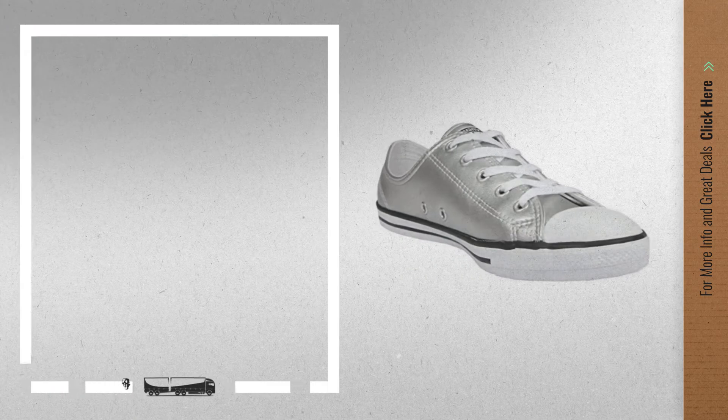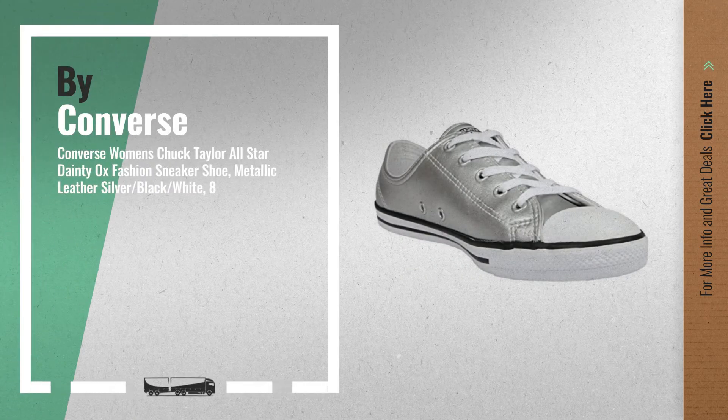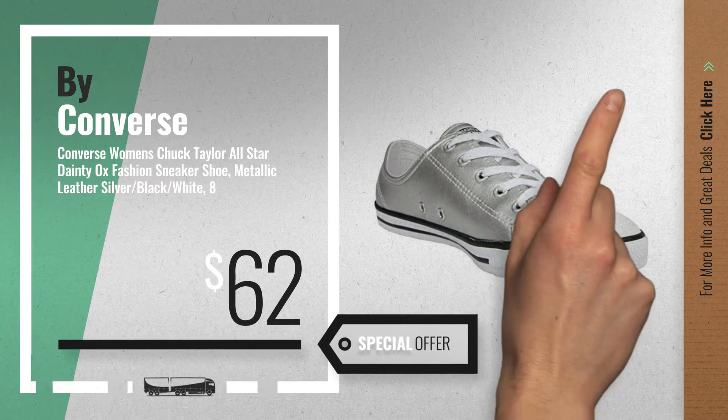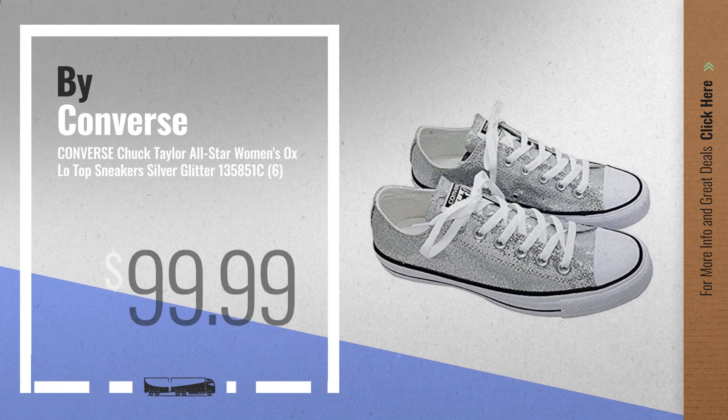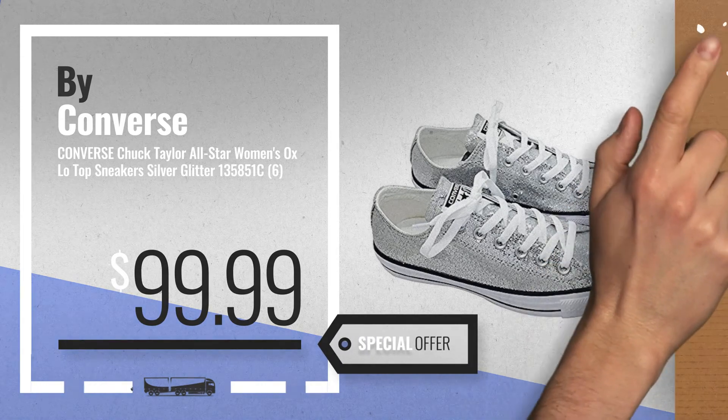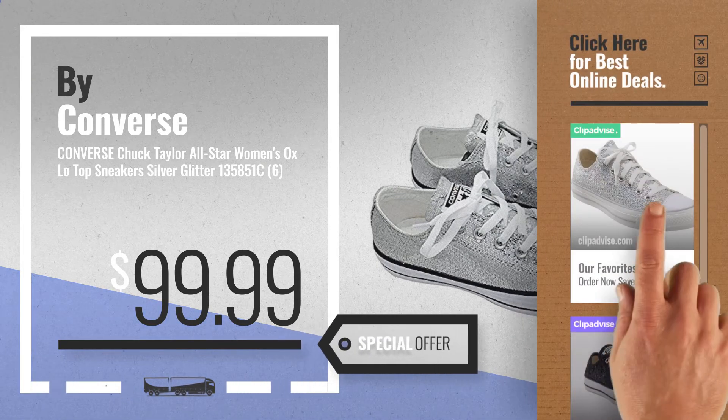Number 4, available now on Amazon only at $62. Number 5, also by Converse. For more info about these great online deals, click the circle in the corner.